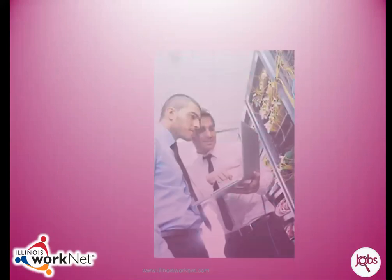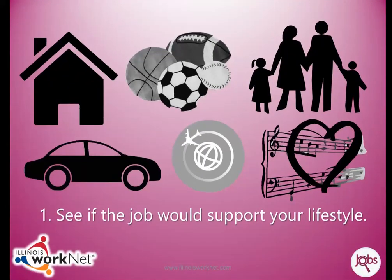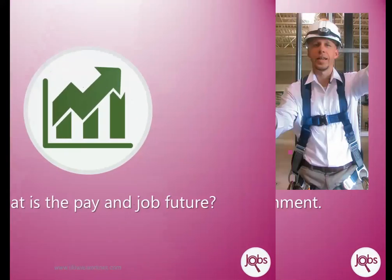When you look at the job information, keep in mind what is important to you. Here are some things to think about: determine if the job would support your lifestyle, how much does the job pay, and what job openings are expected in the future.